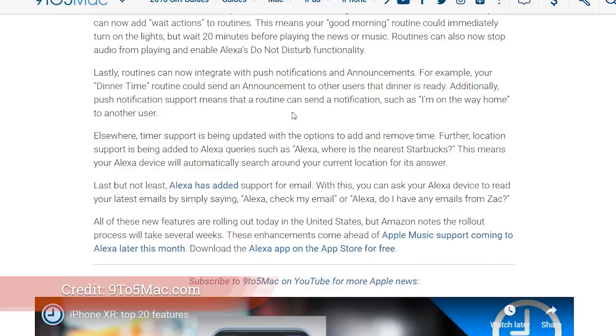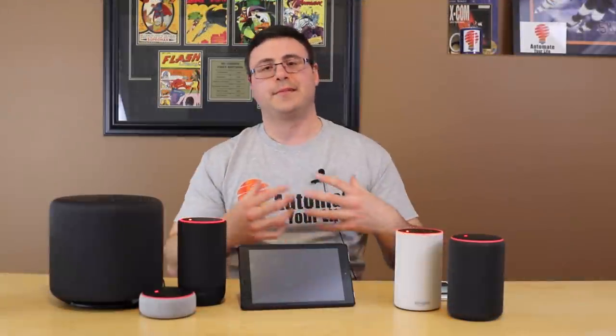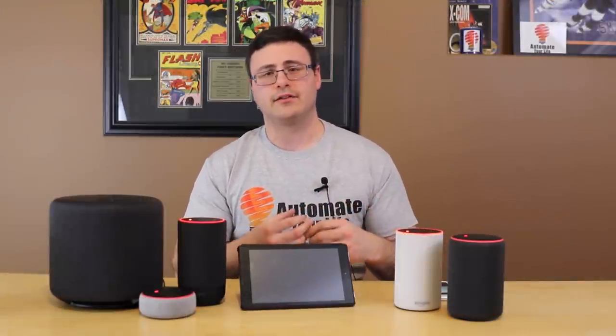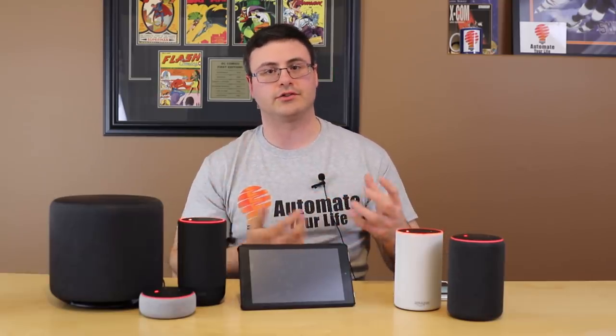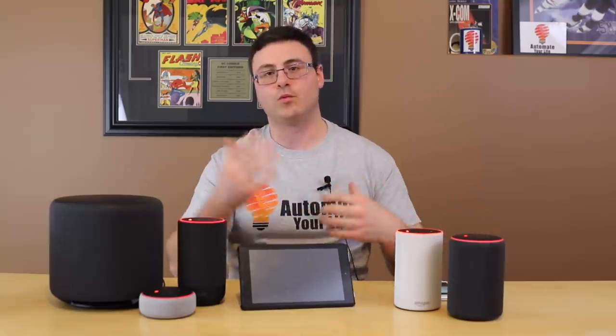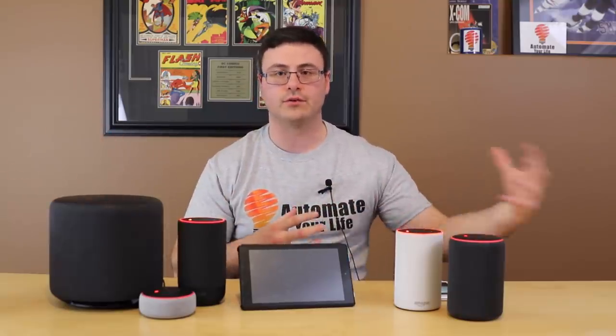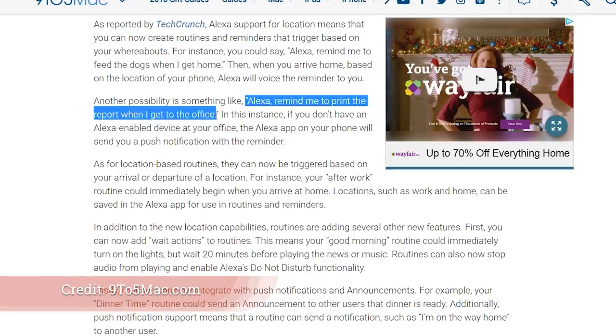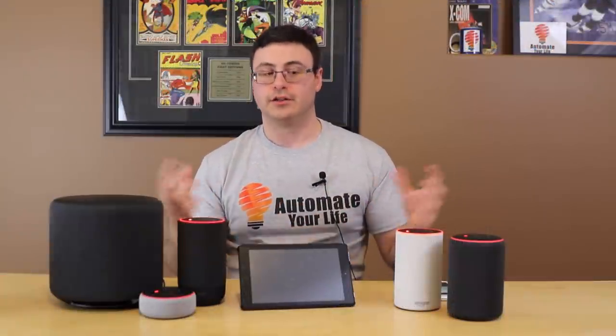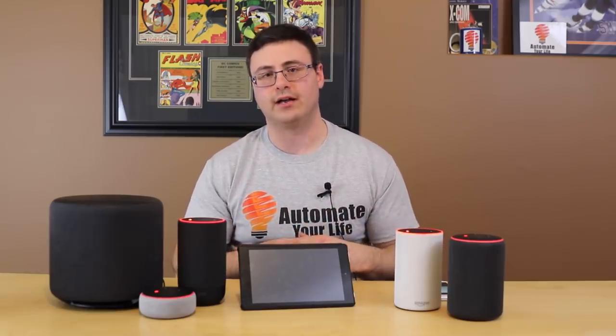On top of all of that, Amazon also put out a couple other things. Not only did they change all those things with routines, but they also gave you location-based reminders. You can set reminders and say 'when I get to work' or 'when I get to X location,' and again it's based on the application on your phone using location services. You can do a lot with routines and reminders.